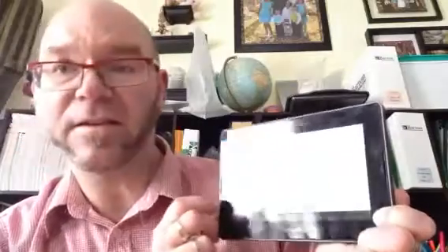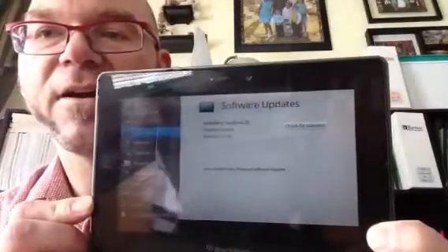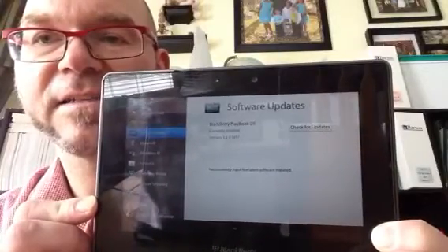I go to that. Sorry — even though I tell it not to automatically adjust for light, it does. So my screen flashes really bright right now and then. It basically tells you to go into software updates and check for updates. So if I were to do what they suggest, I go to my gear icon, go to software updates, check for updates, and it is checking. You currently have the latest software installed.